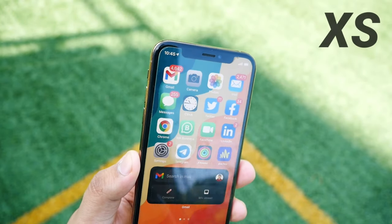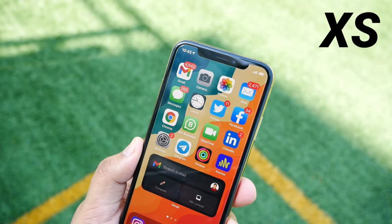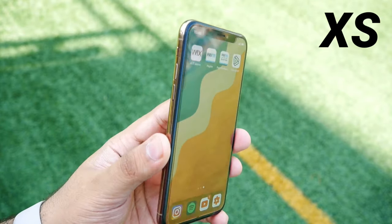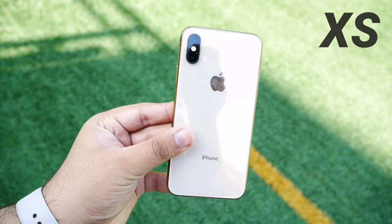What's up everyone, my name is Aditya and welcome to AGT Tech. In this particular video, let us do a full review of the iPhone XS in 2021.